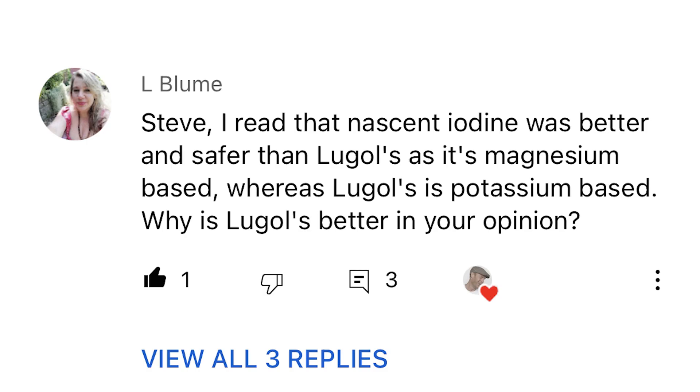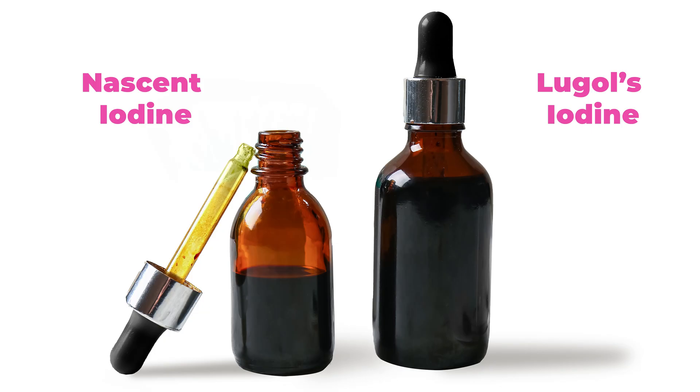L. Bloom asked me about my thoughts about two different forms of iodine: nascent iodine and the one I take, Lugol's iodine solution. Nascent iodine is a liquid used as an oral supplement of iodine. Whereas Lugol's is also an oral supplement of iodine, in a solution of potassium iodide and iodine in water. The key difference is that nascent iodine has high efficiency when absorbed, whereas Lugol's iodine shows lower efficiency since the iodine is bound to the mineral salt potassium.